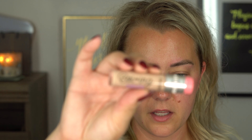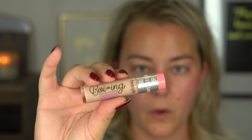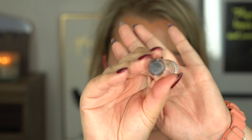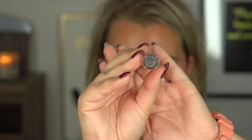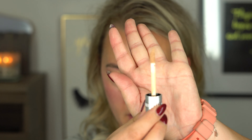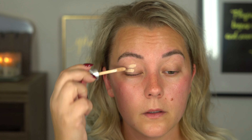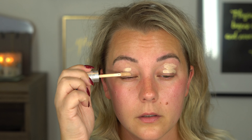I'm going to try the concealer first on my eyes — the Benefit Cakeless Concealer Boing in shade 4. This is the full packaging, shows the bottom number 4. Let's put a little bit of this on each eye. The doe foot applicator looks almost the same size as the Tarte Shape Tape. I'm going to use the Morphe sponge — I've been using this a lot lately and I enjoy it. I've been checking out a lot of new releases and I'm kind of excited to see a lot of the winter launches.